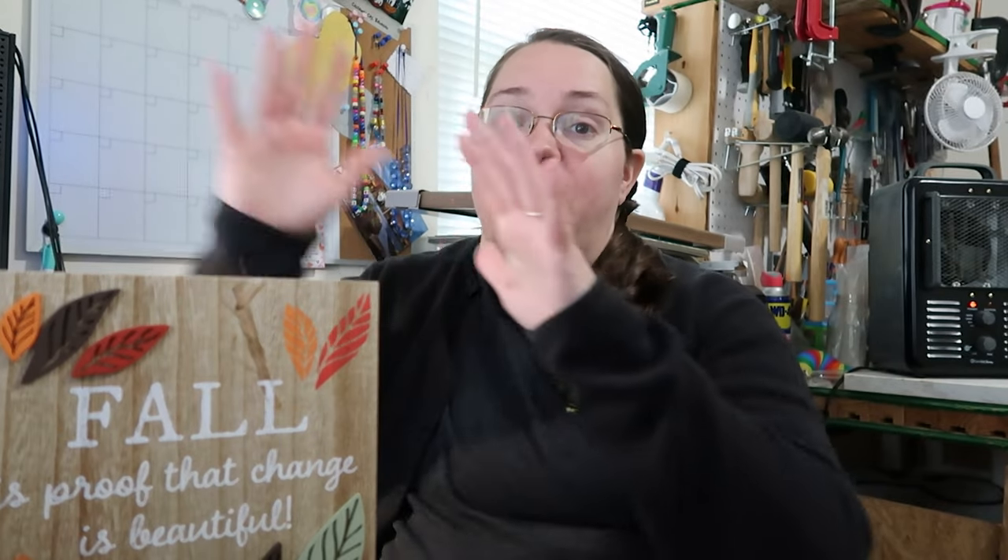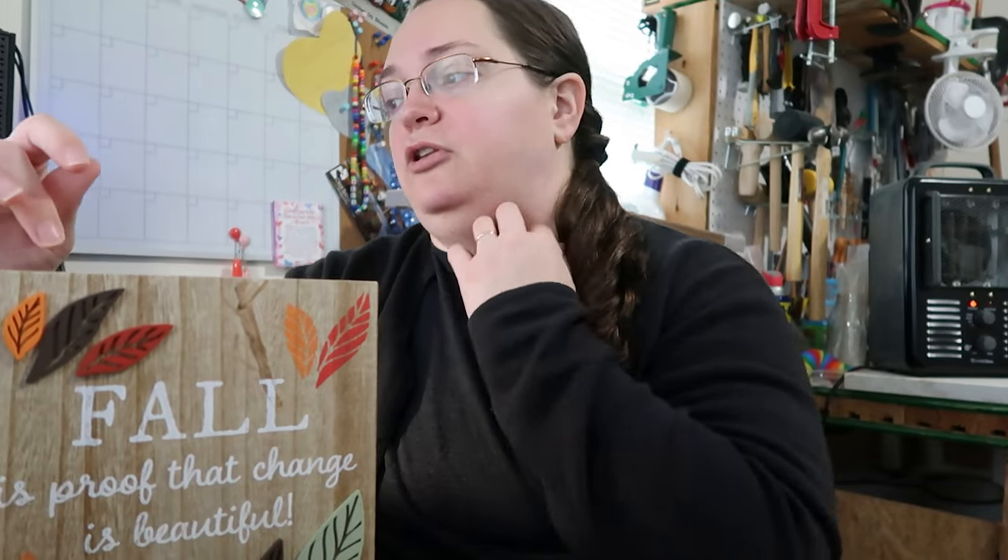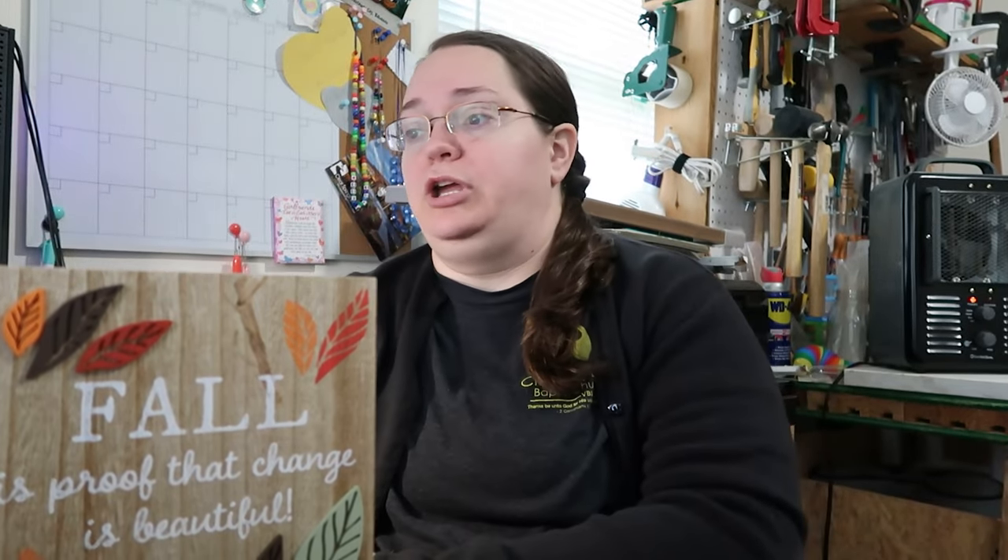I found this sign that I kind of missed — my 'Courage Dear Heart' sign that I keep on my desk. If you can't read it, it says 'Fall is proof that change is beautiful.' I love this sign. It's normally behind my screen so that when I'm working on my monitor — I have two monitors — I can see the sign as I'm working.